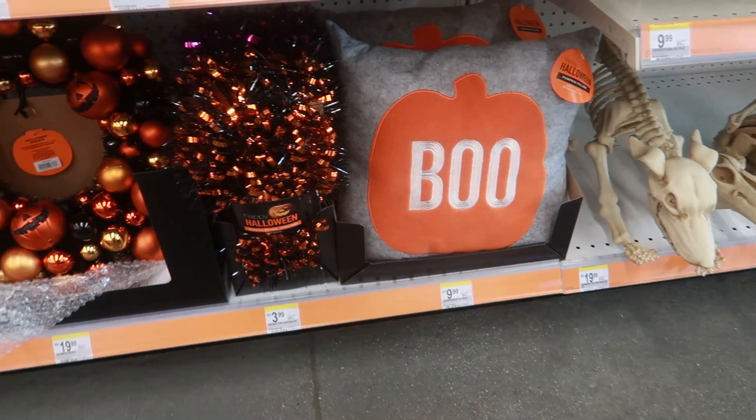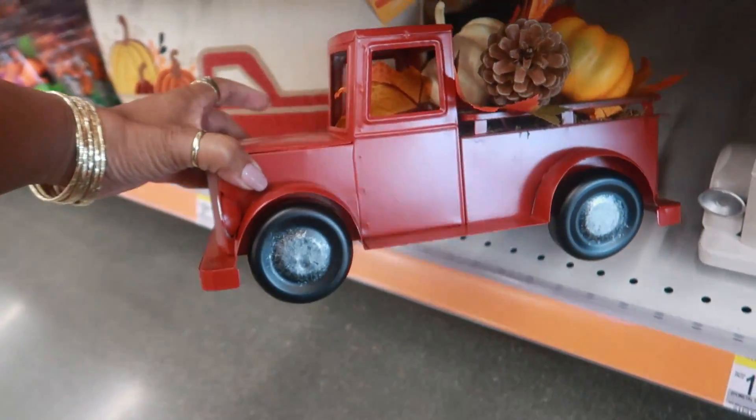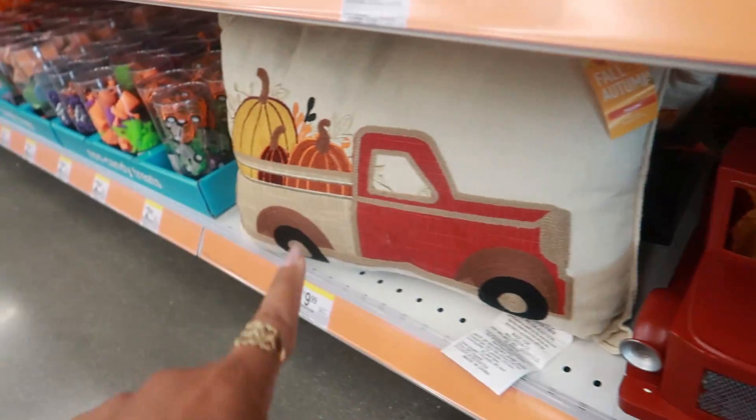There's a cute pillow for $10, the wreath is $19.99, and there's even some trucks — these are $20. I like the white one. That pillow is $10.